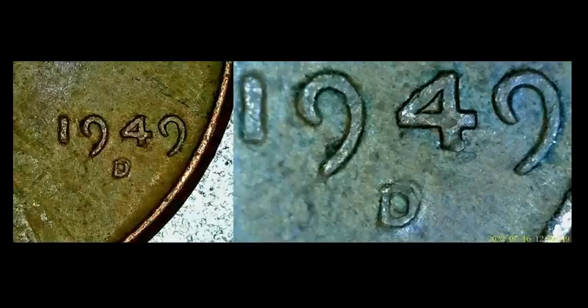If you're hunting through wheat cent lots, make sure you're looking out for the myriad of different RPMs and doubled dies — there are a lot of them. Here's a 1949-D over D repunched mint mark. You can see the secondary D is northeast of the primary — a really strong one. This coin sold for $25. It's one date you see on occasion, and they always command a little bit more than the rest.